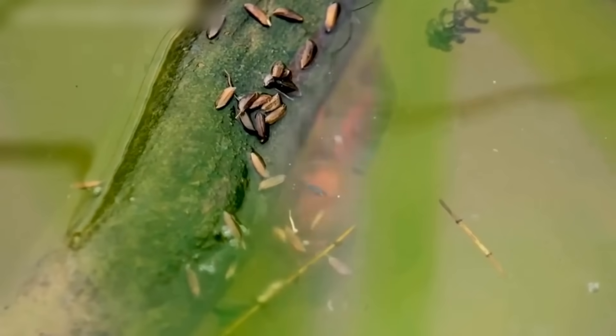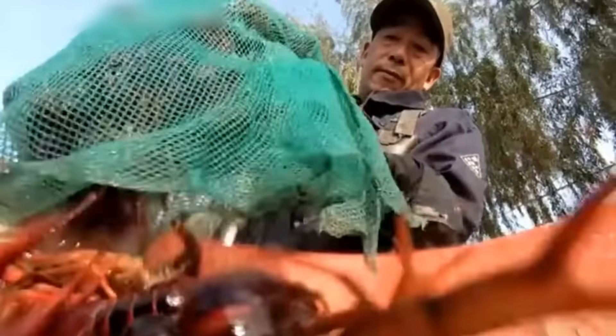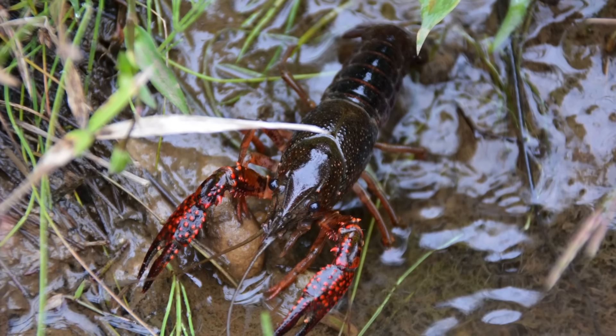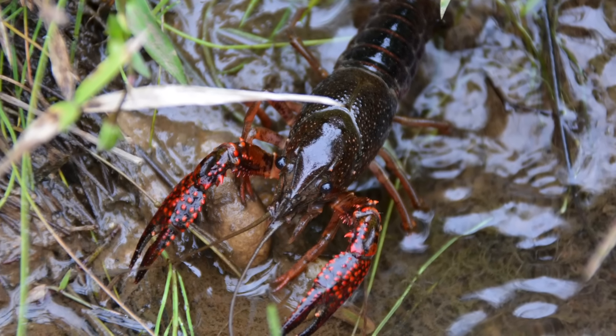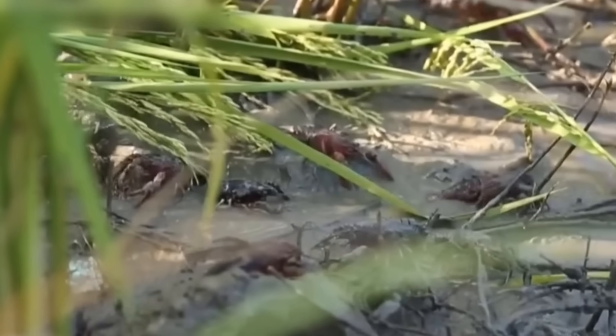Considering how little is needed to raise a red claw crayfish, you can get a pound of clean, high-quality meat with ease. But it's not their meat that interests many Australian farmers. These little ecosystem engineers, as they are often referred to, play different roles in land restoration through aquaculture.